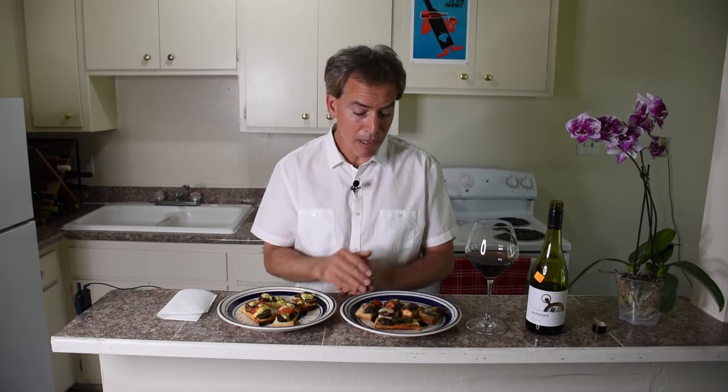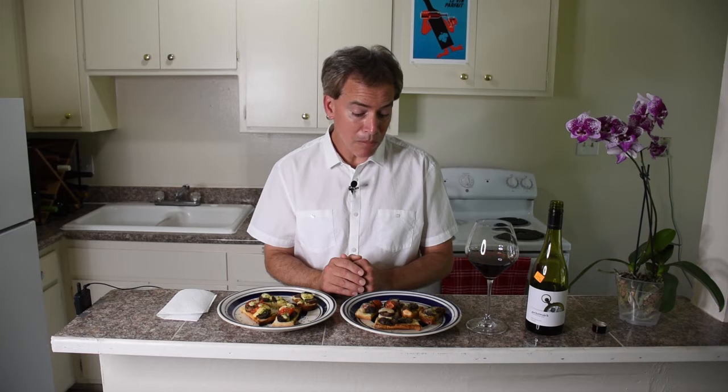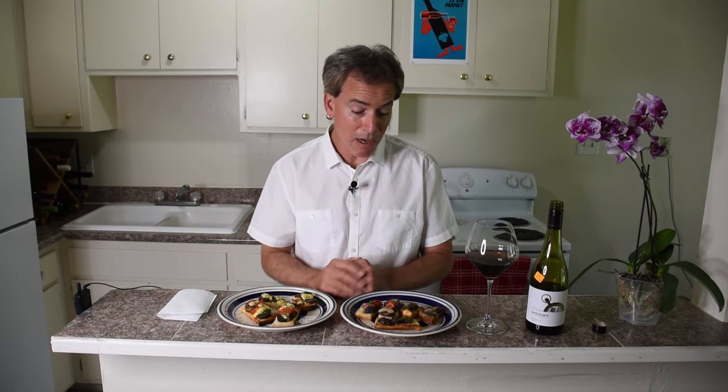And then over here we have a kind of Parmesan style of cheese, a farmstead cheese domestically produced. Again some done with oven roasted tomatoes, some not, and just some plain Pinot.